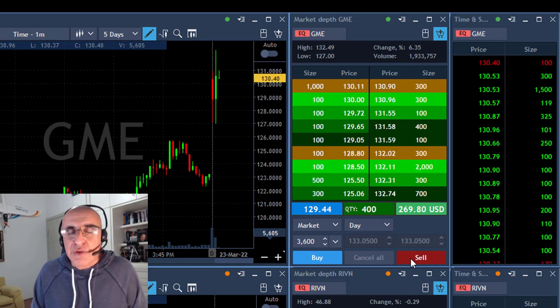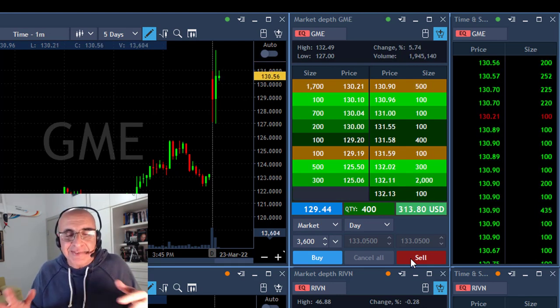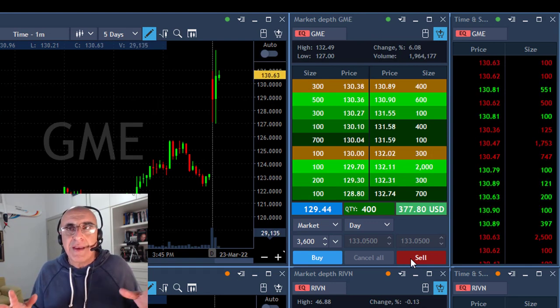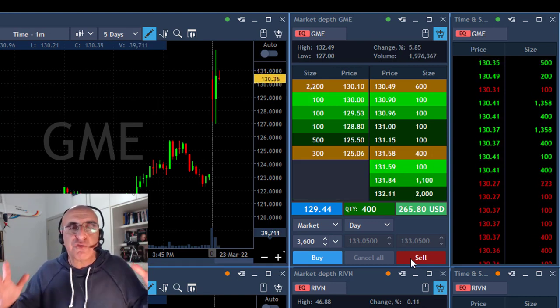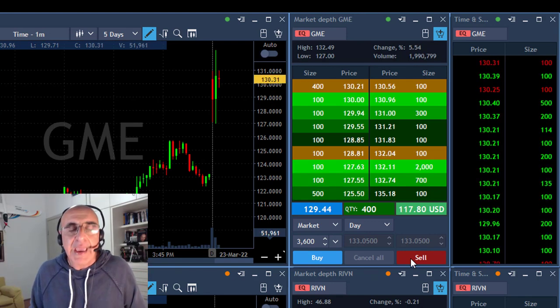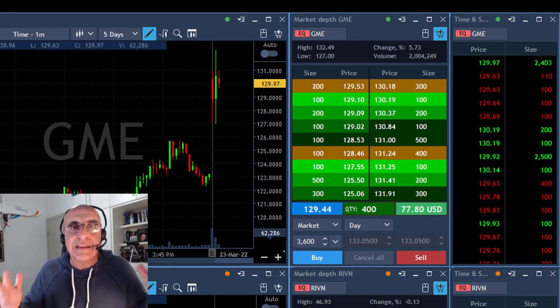Now it's a gap and go trade. You've seen me trading gaps and goes lots of times, but this is a gap and go in GME — and why is that more important? Because it's not just a gap and go. A lot of people are watching it, the volume is great, almost 2 million shares right now. That's why when you trade a stock like GME, it's likely to succeed.